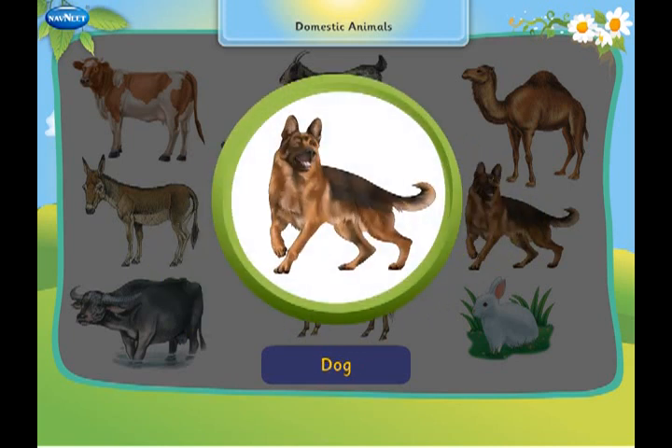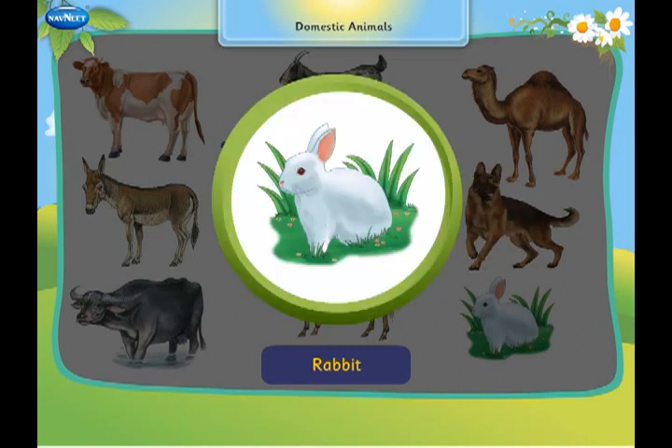This is a dog. It guards our house and is a favourite pet. This is a rabbit. It is a pet animal.